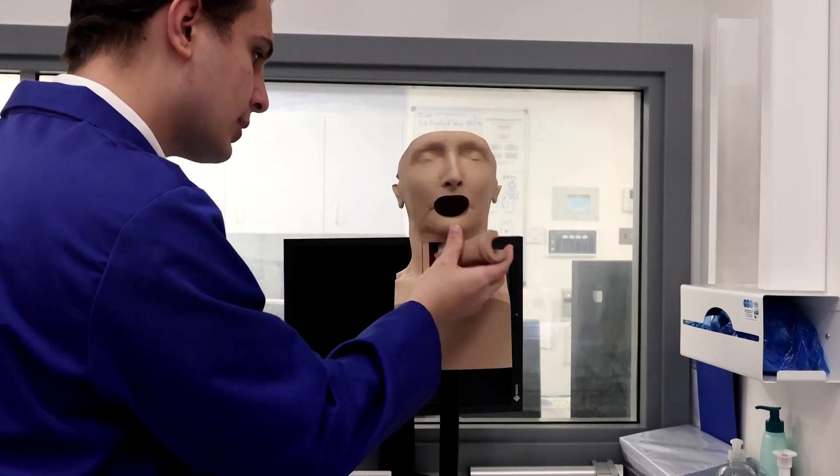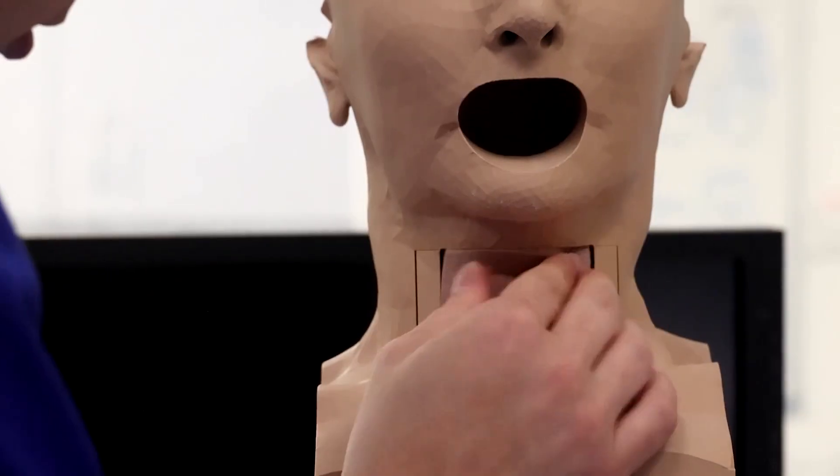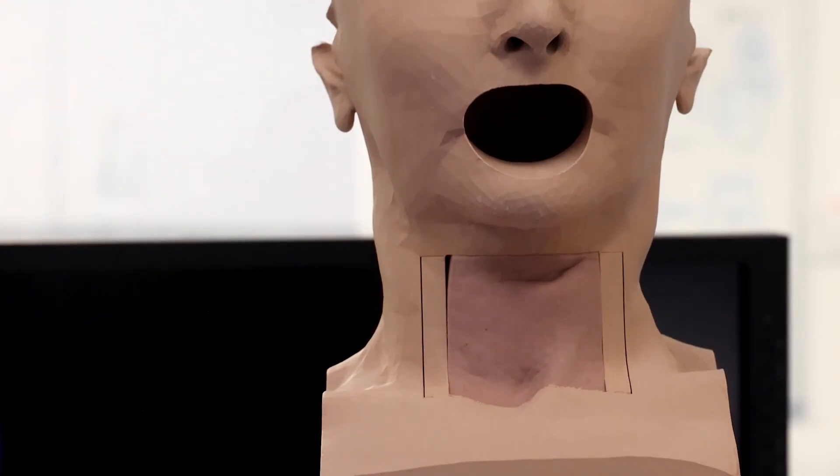The team won a UK award for innovations with commercial potential. So far, they have developed models for fields including cardiology, ear, nose and throat surgery, and urology.